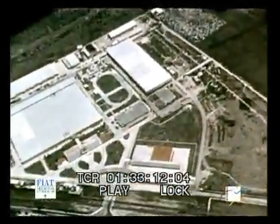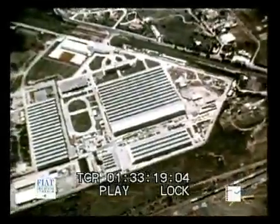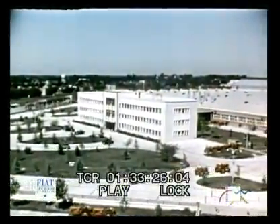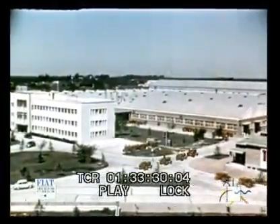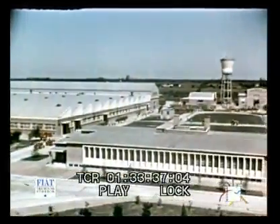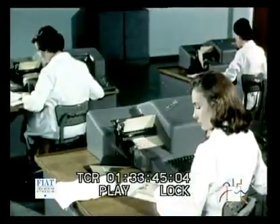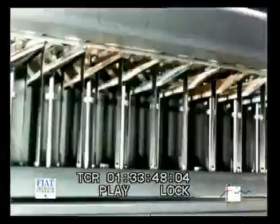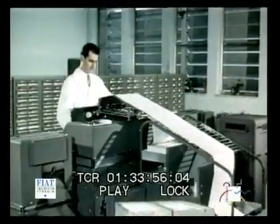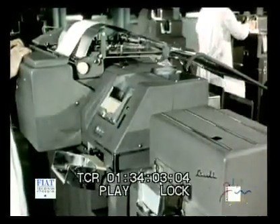Fiat have also built big tractor production plants in other countries. Here we are flying over the factory at Cordoba in the Argentine. Twelve thousand tractors a year will soon be produced in these works. Fiat also supply many engines for use in agricultural tractors and machines of both Italian and foreign make. A big service network becomes essential for these tractors, which are being sent to many countries in every continent. A speedy and accurate supply of spare parts is assured. The distribution of spare parts is controlled by modern calculators to keep pace with the continuous demands from all parts of the globe.